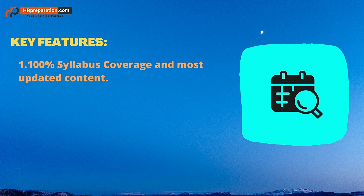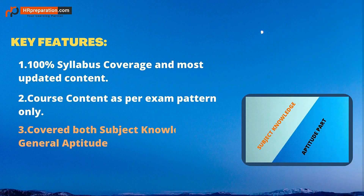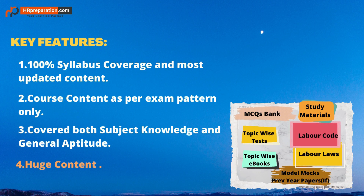100% syllabus coverage of both domain knowledge and aptitude is provided in terms of study materials and test series. Content is most updated and as per the exam pattern, which may vary from one exam to another. This course is a combination of both domain knowledge and aptitude as given in the notification, so study materials and test series cover both parts.